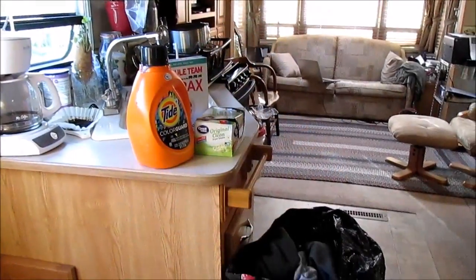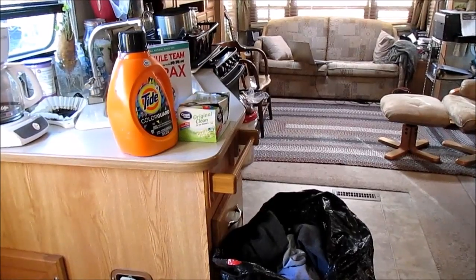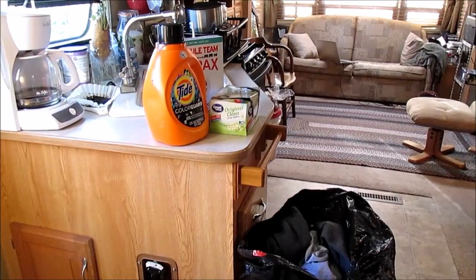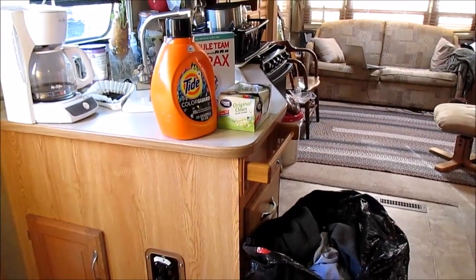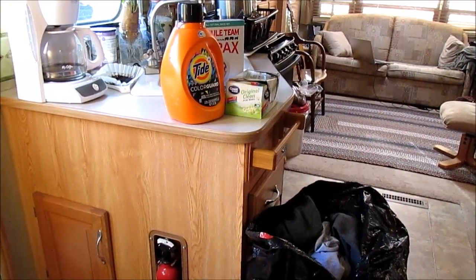Oh, the joy of living in an RV. Today is laundry day and I really try to put it off because I guess I'm just so used to having my own washer and dryer that going to the laundromat is just not as exciting as other things I can be doing on the homestead.